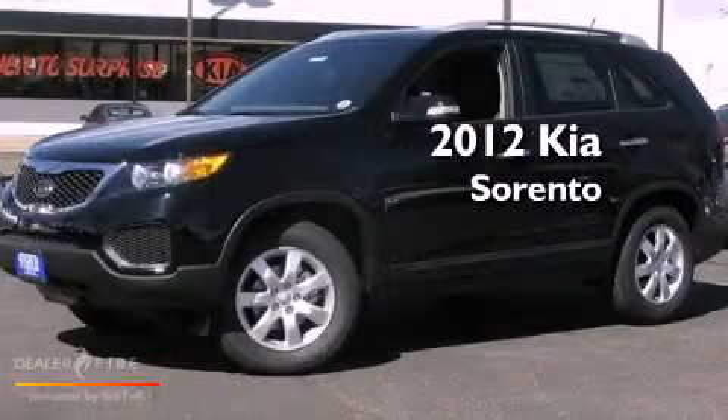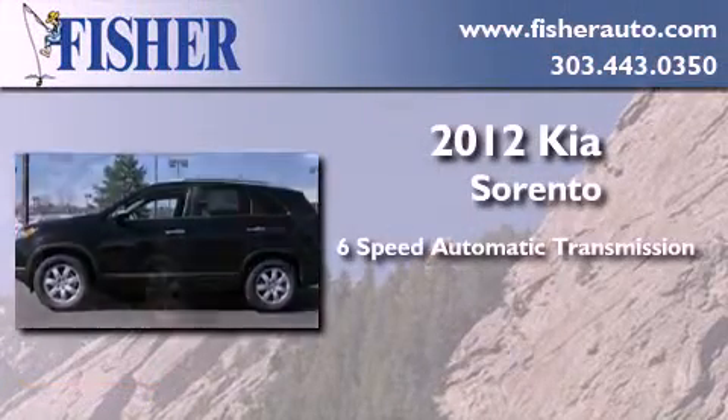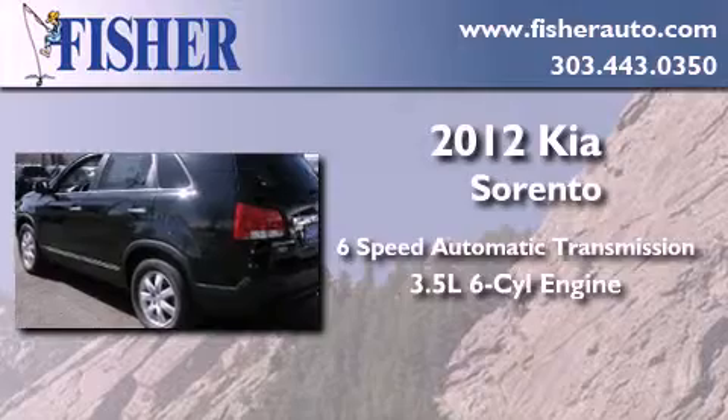This is a brand new 2012 Kia Sorento. This crossover has a six-speed automatic transmission and a 3.5 liter V6.